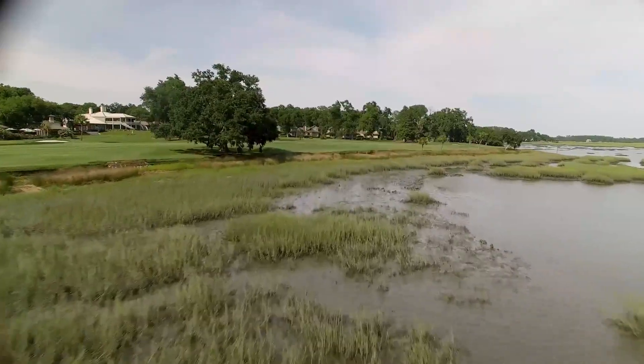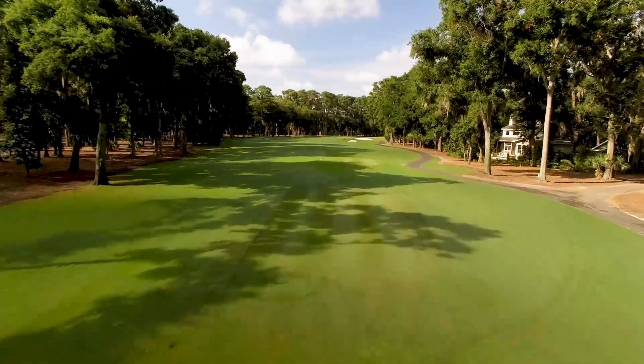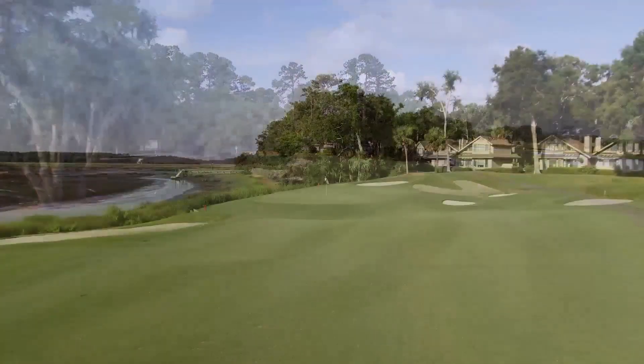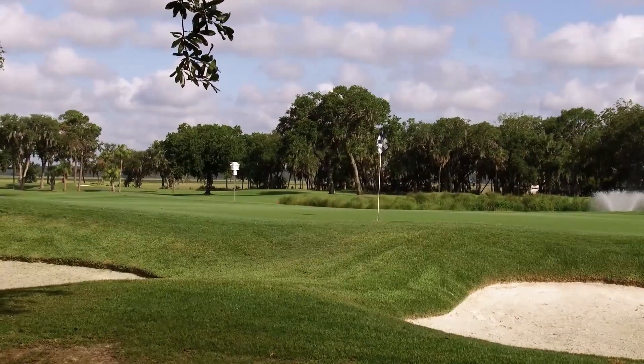I think the key thing with Cotton Dyke is placement, particularly off the tee, so that you're hitting the second shot or the approach shot in from the right location, and then certainly placing the ball in the proper spot on the green. It's not necessarily a real long golf course, but positioning is extremely important.